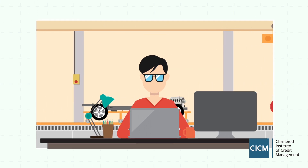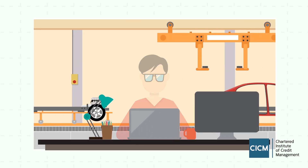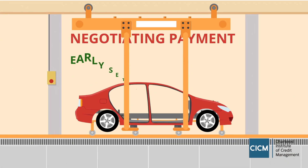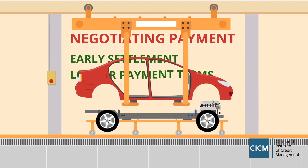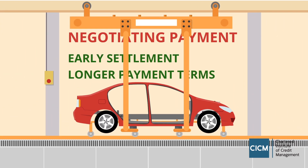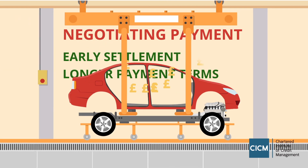Remember that a customer who doesn't pay you isn't a real customer at all. And stay flexible — offer discounts for early settlement or a longer payment term for a larger order. But remember, you do have power, especially if your product is crucial to their success.